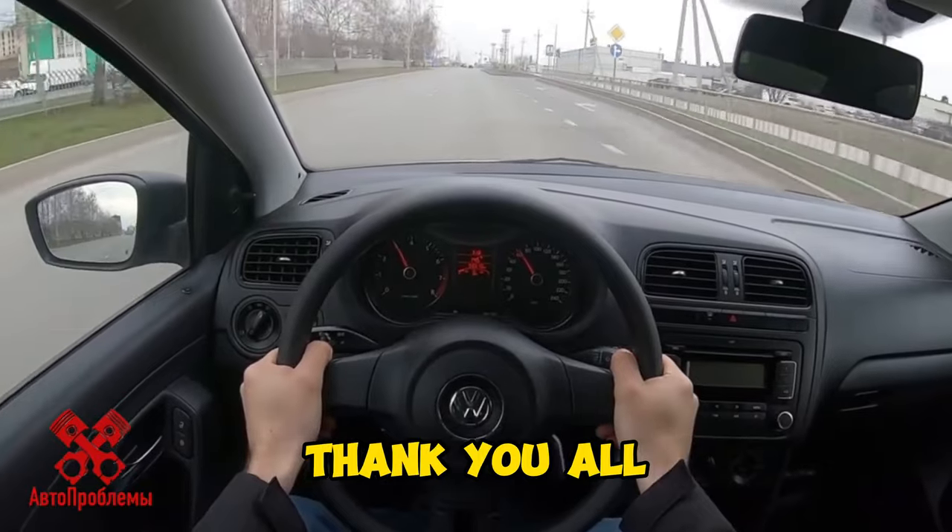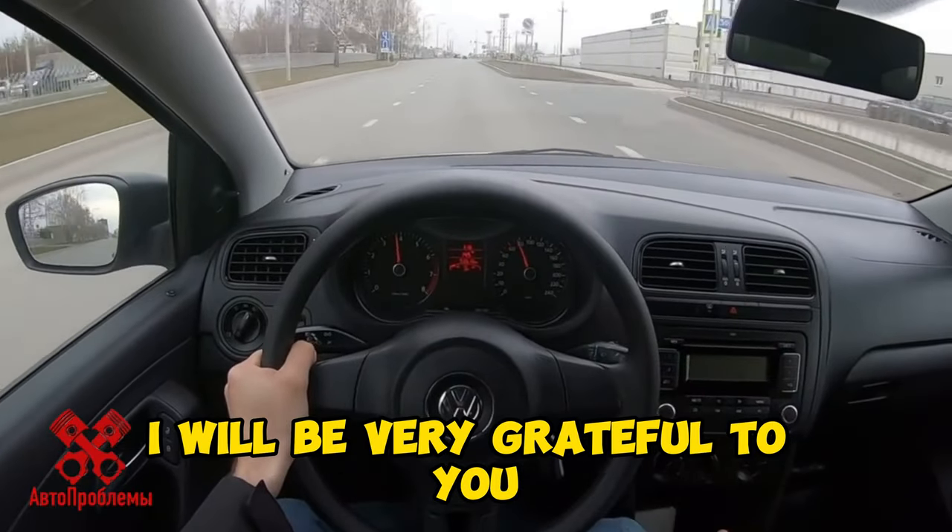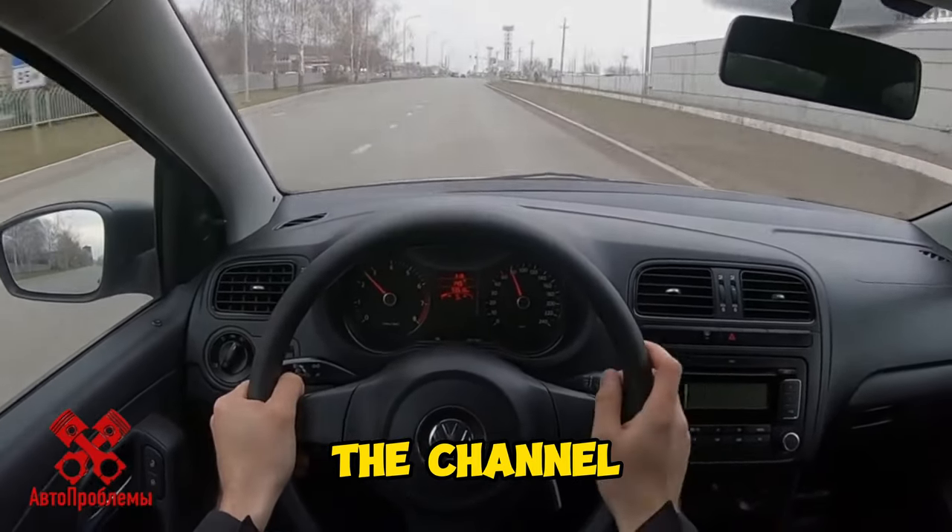That's all from me. Thank you all for your attention. I will be very grateful if you subscribe to the channel. See you soon.